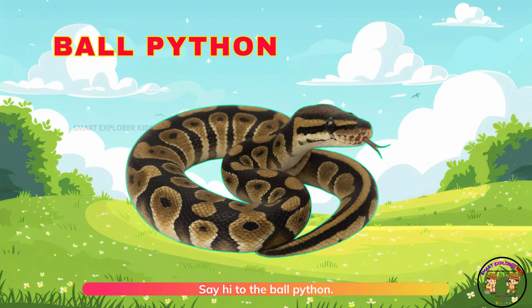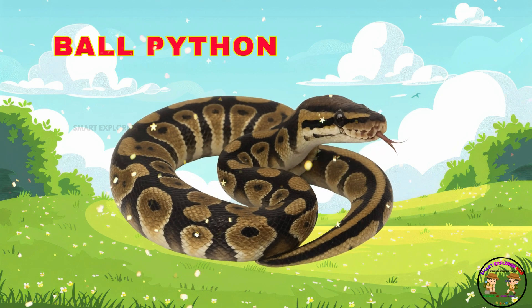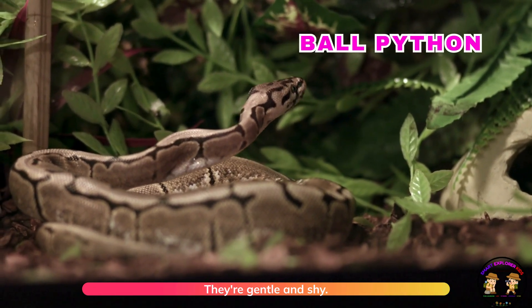Say hi to the ball python! Ball pythons curl into a ball when scared. They're gentle and shy.